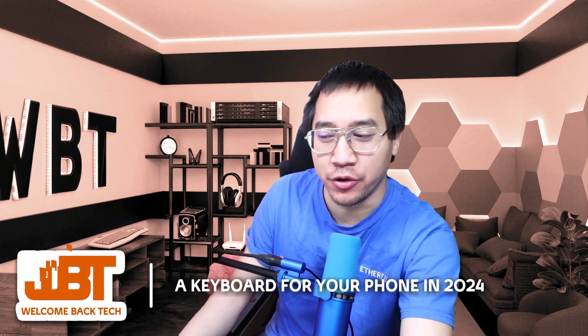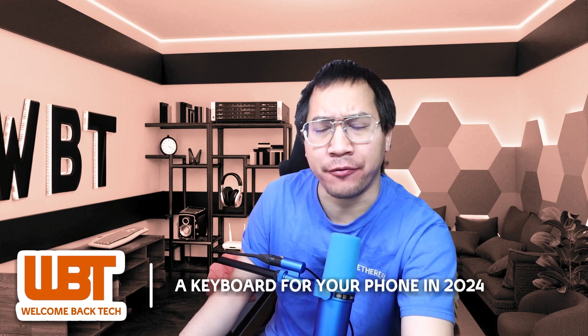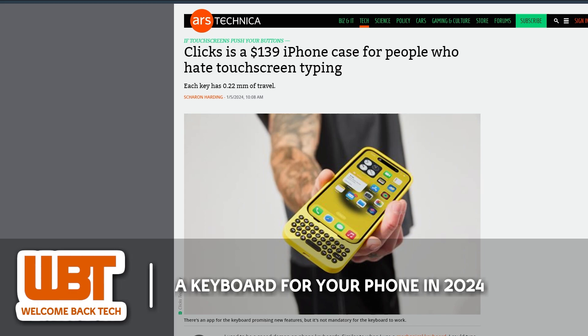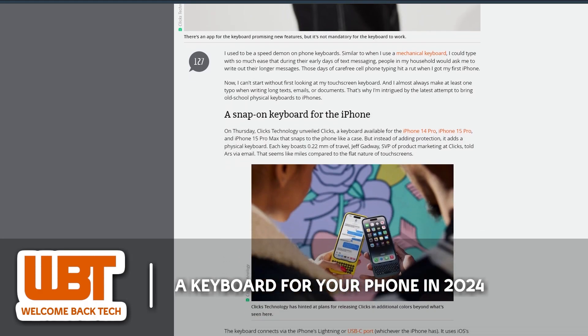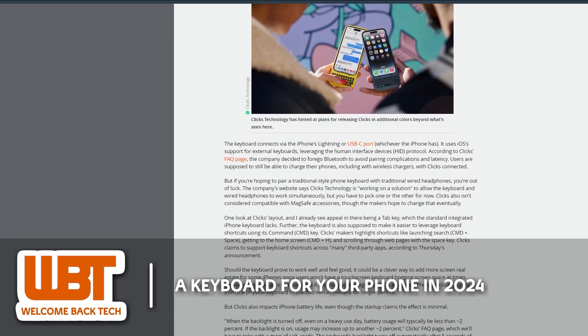There's now a new product designed for iPhone users who aren't a fan of touchscreen typing. Meet Clicks, a snap-on keyboard specifically for the iPhone. Offering a tactile typing experience, each key provides 0.22mm of travel, aiming to bring back the physical feedback missing on the on-screen keyboard. It's tailored for the latest iPhone models, including the iPhone 14 Pro, 15 Pro, and 15 Pro Max. The keyboard connects to the iPhone's Lightning or USB-C port.